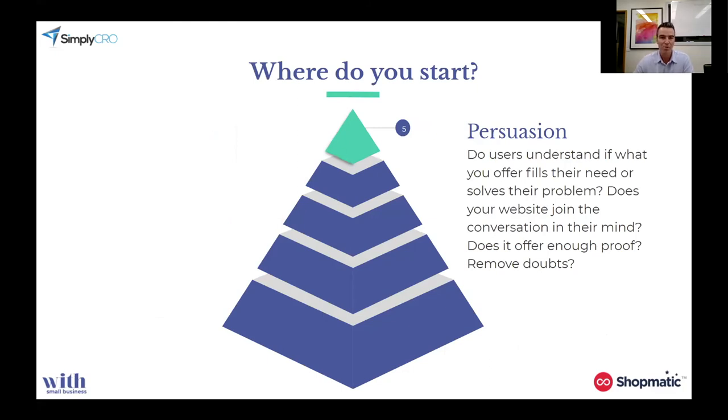The very final layer of the pyramid is persuasion. This is about: do users understand if what you offer fills their needs or solves their problems? Does your website join the conversation in their mind, and does it offer enough proof? We've got to remove that doubt — that they're going to get stung or ripped off. Persuasion is mostly done by writing better copy targeted towards your persona, better product images, improved design, and anything related to your headlines, product descriptions, demos, comparisons, and of course social proof, which we all use regularly these days.